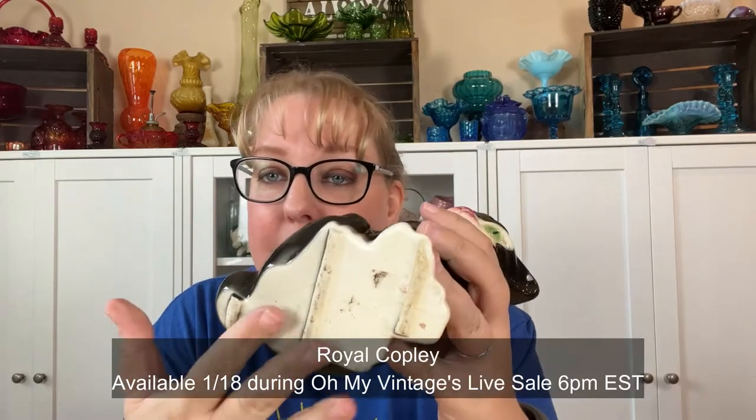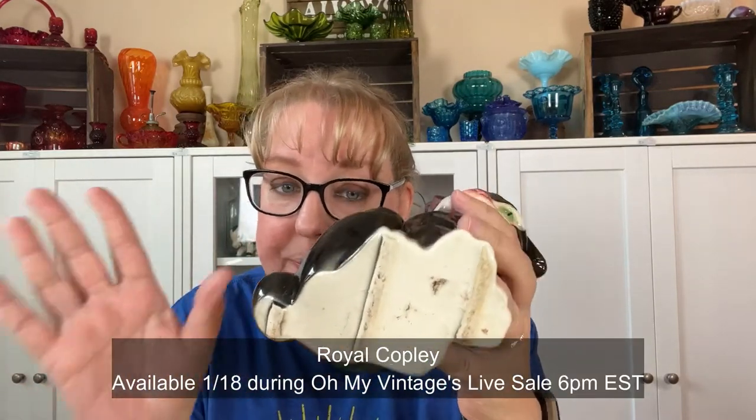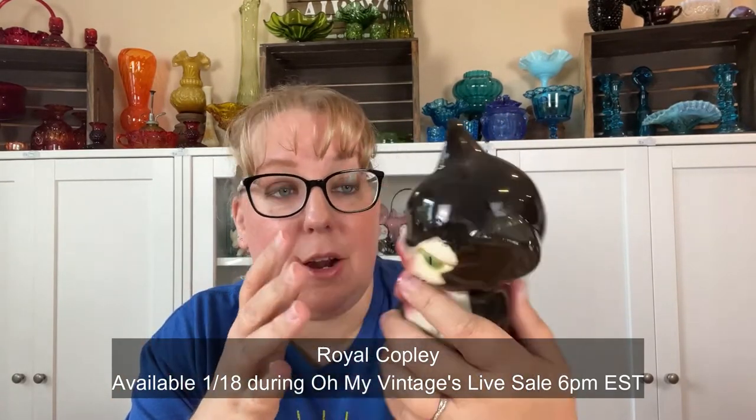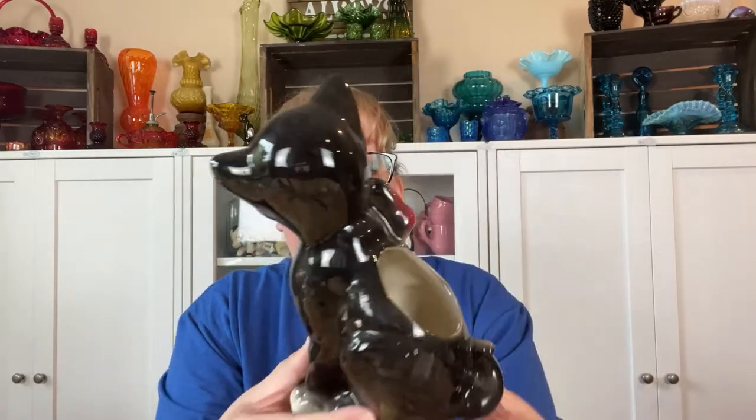I found some planters. This one — I can't remember if it's Royal Copley or Shawnee, but I feel like it might be Royal Copley with the airbrushing finish. Or it could also be American Bisque — any one of those three. There's just a little chipping and a small ding in the glaze, but I thought this tuxedo kitty was super cute. This one also looks like Shawnee or American Bisque — just a little planter. I was happy to find these two kitty cats.